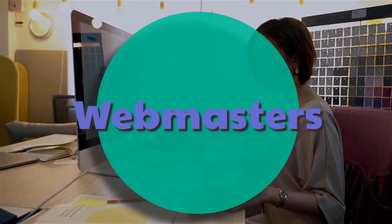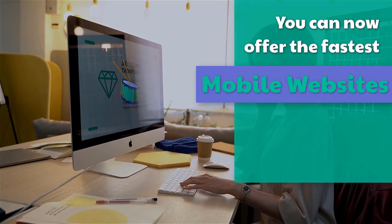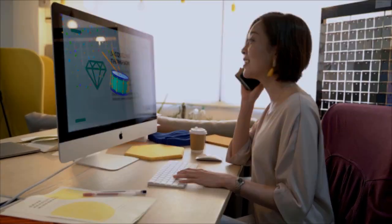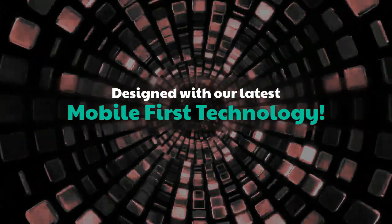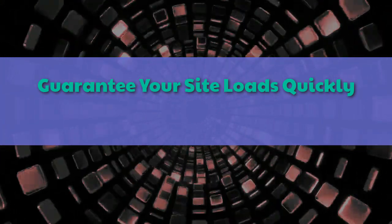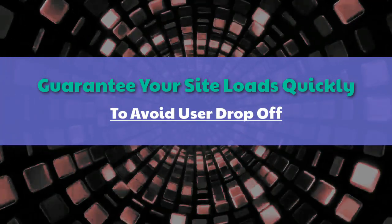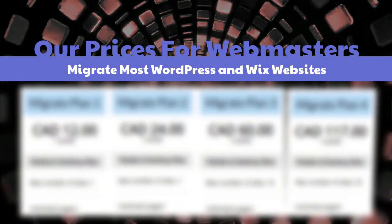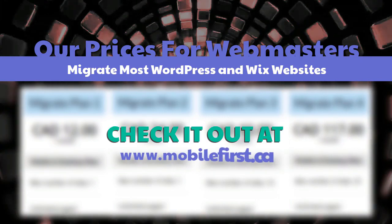Webmasters — you can now offer the fastest mobile websites on the internet to your clients, designed with our latest mobile-first technology. Guarantee your site loads quickly to avoid user drop-off. Check our webmaster pricing — we migrate most WordPress and Wix websites. Visit mobilefirst.ca.